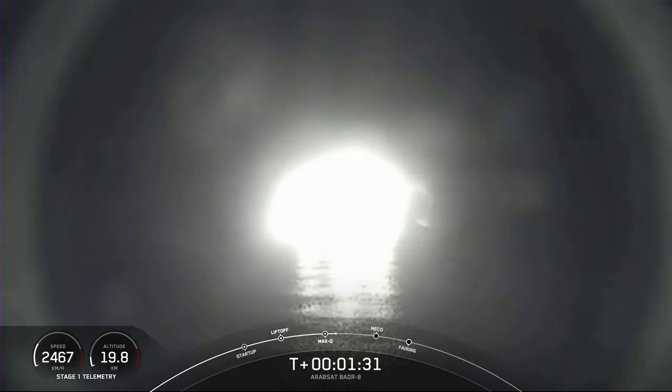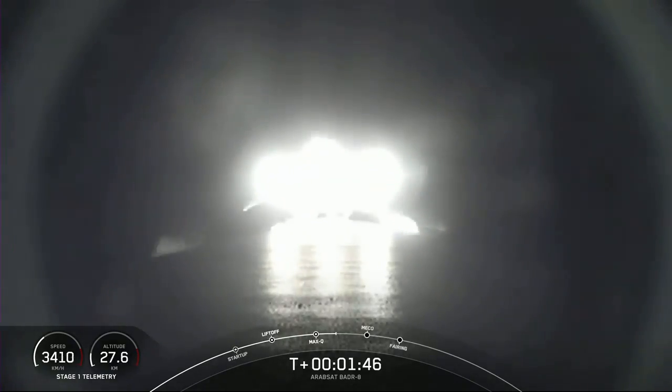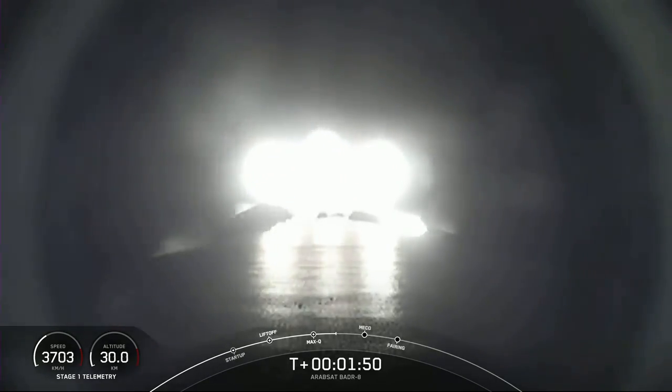Main engine cutoff, or MECO, is where all nine M1D engines shut down on the first stage to slow the vehicle down in preparation for the next event, which is stage separation, or stage SEP for short. That's where the first stage separates from the second. Right after stage SEP, the first stage will start its journey back to Earth for landing on our drone ship, Just Read the Instructions.